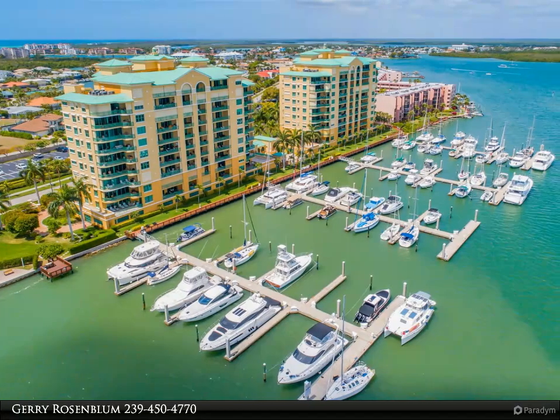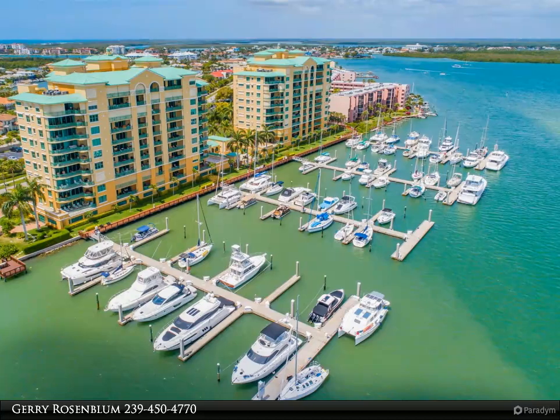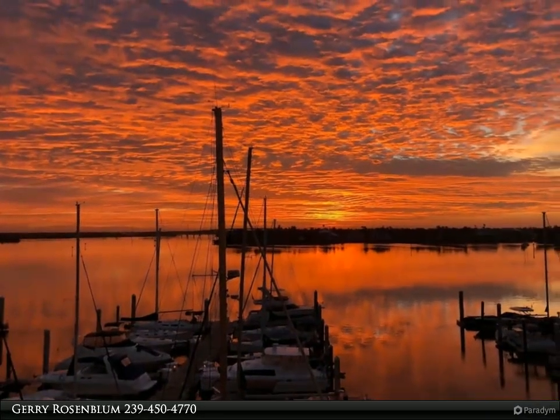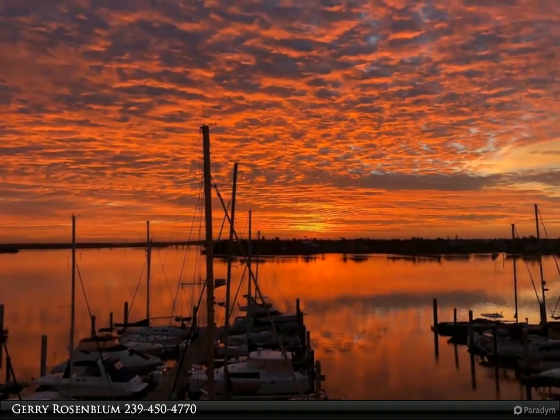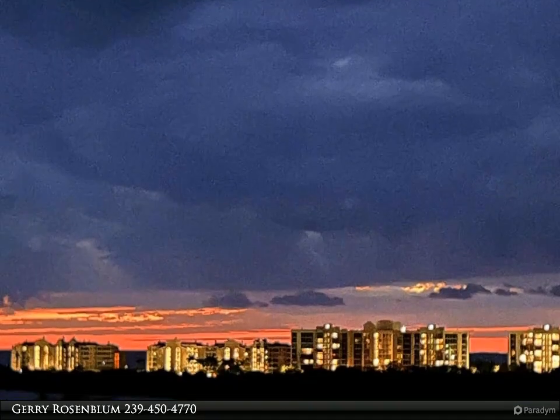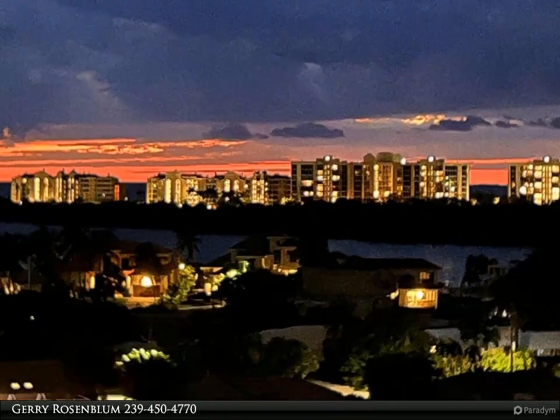This Berkshire Hathaway Home Services Florida Realty property video is presented by Jerry Rosenblum. This high floor unit allows you to watch the sun rise up from the Jolly Bridge and then at night you can watch it set into the Gulf of Mexico. The waterfront lanai is a massive 46 x 11 and gives you a front row seat to all the activity on the Marco River.